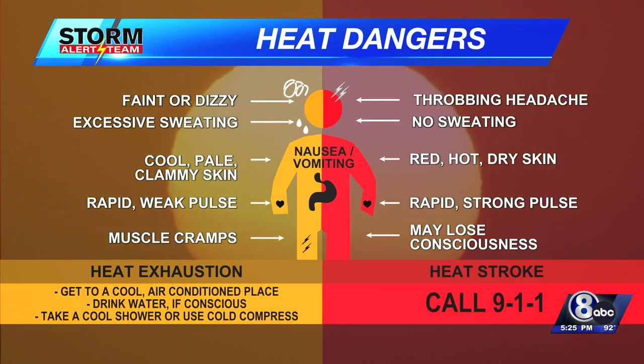So what do you do in each of these cases? For heat exhaustion, get to a cool air-conditioned place, drink plenty of water, get to a shaded area if you're outside, and take a cool shower or use a cool compress to relieve some of those symptoms. If you get to a heat stroke, definitely call 911.